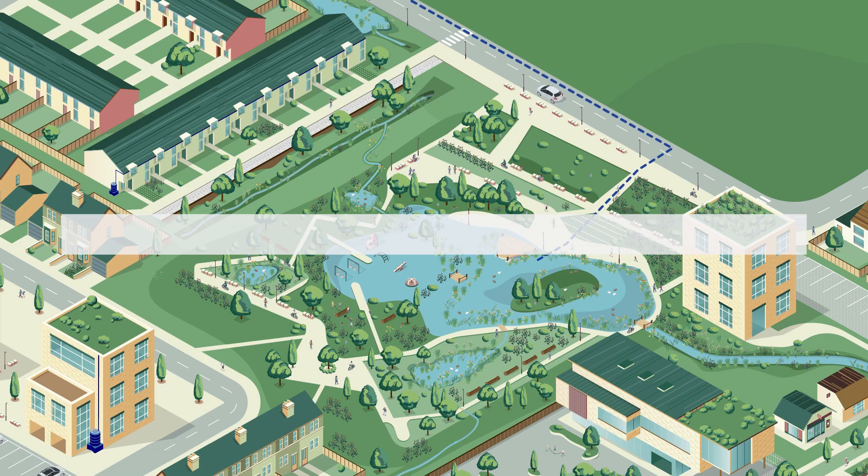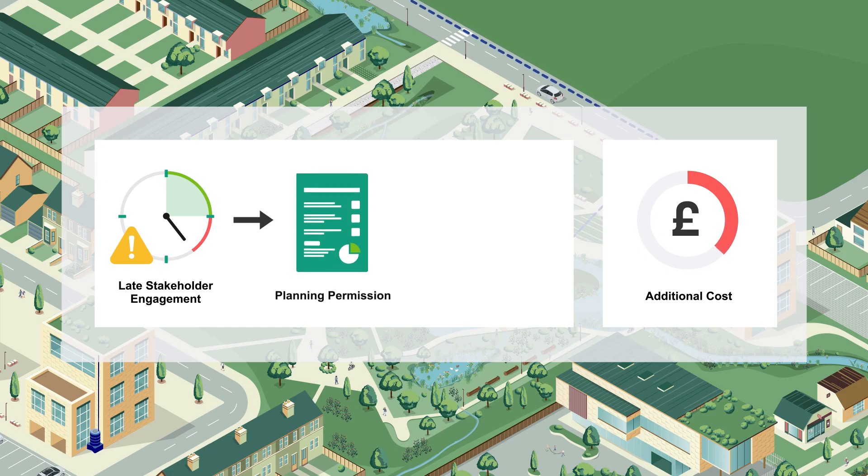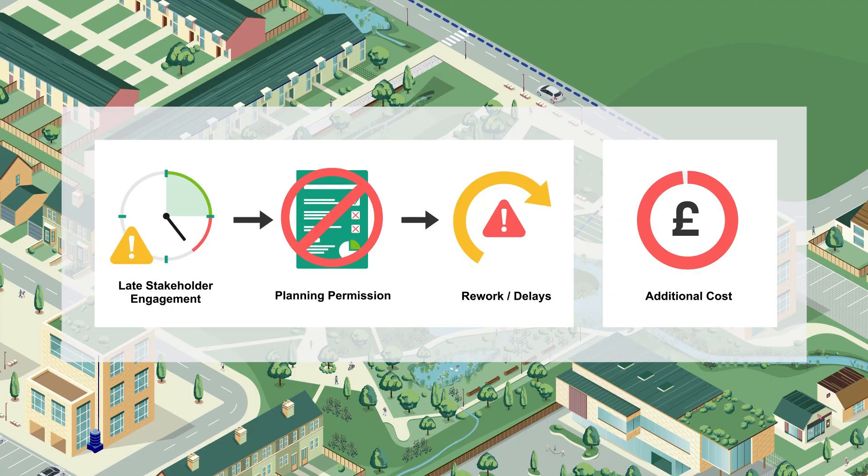Without early stakeholder engagement, adoption and maintenance can become overcomplicated and could result in failure to obtain planning permission and other regulatory approvals, triggering rework, delays and costs.